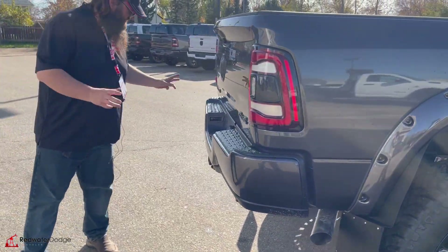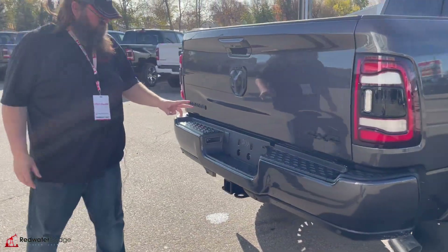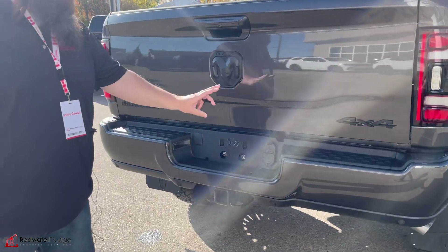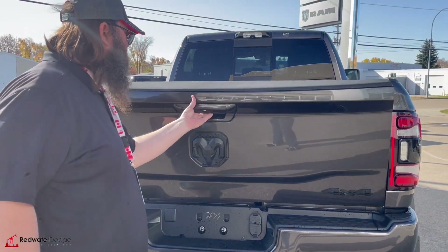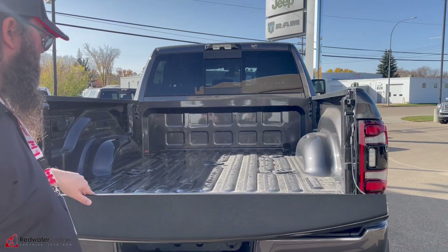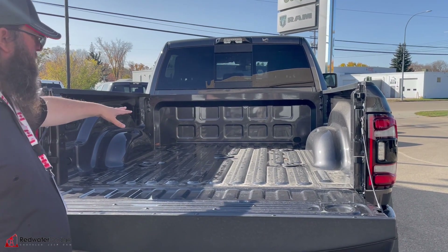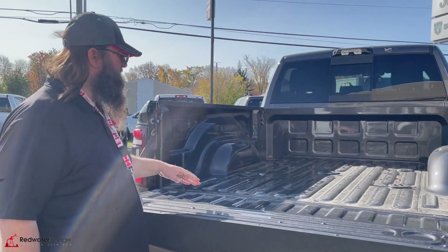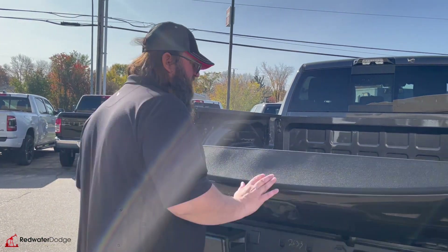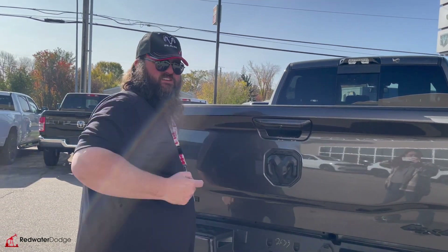Moving to the back — color keyed bumper, trailering package with the four and seven way hookup, nice blacked out symbols, and a camera in the back as well. This one has the fifth wheel prep already in the back, so you're ready to go. Just throw your hitch in the back and off you go. And it's got a sliding rear window. Gorgeous truck.